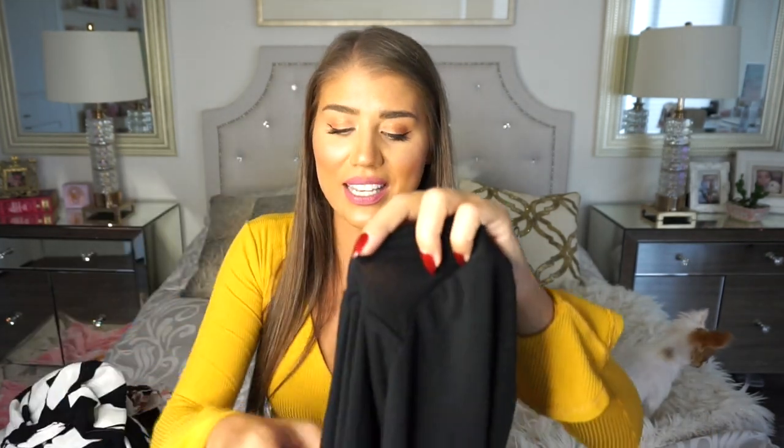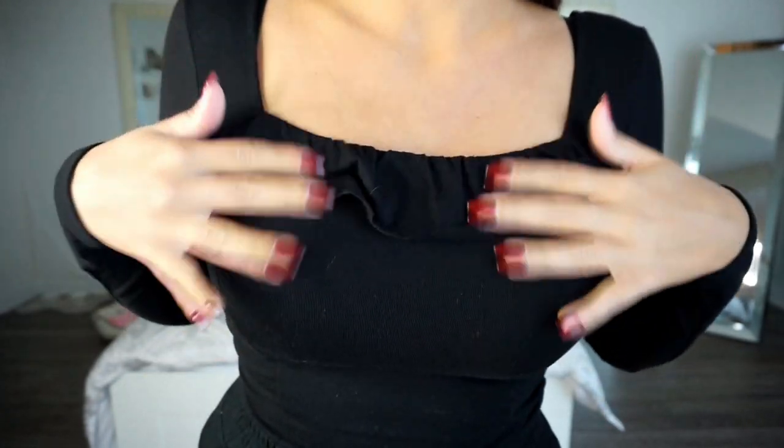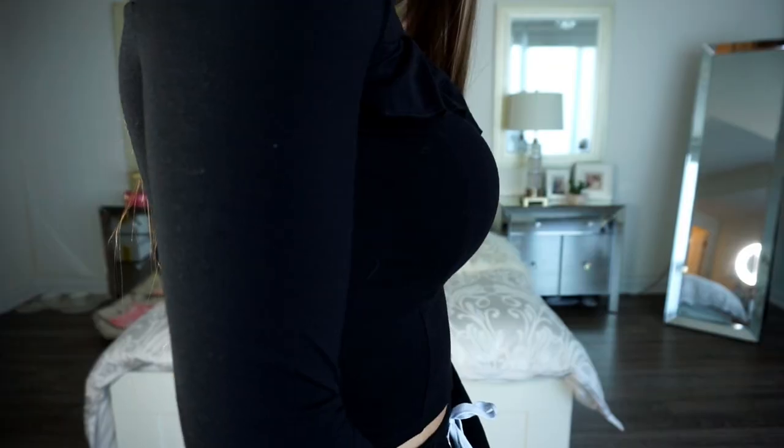The next top is a size medium, originally $17.99, marked at $12, but I got it in a buy one get one free deal — the other one was $15, so they're about $7.50 each. I want to show this one first because it is just a plain black long sleeve crop top. I can wear it with high-waisted pants, which is my favorite. It's simple, no frills, so you can dress it up or down. It's one of those essential pieces that's always great to have in your wardrobe.